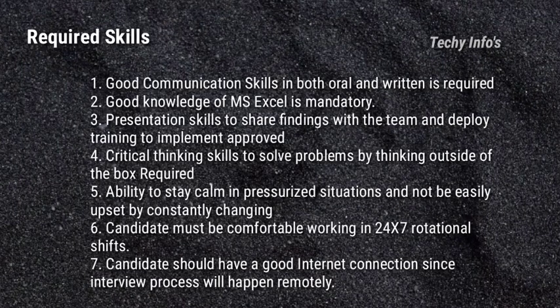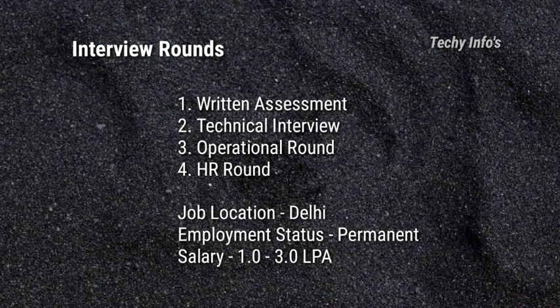Next are the required skills. Good communication skills in both oral and written is required. Good knowledge of Microsoft Excel is mandatory. Presentation skills to share findings with the team and deploy training to implement approved processes. Critical thinking skills to solve problems by thinking outside of the box. Ability to stay calm in pressurized situations and not be easily upset by constantly changing environments. Candidate must be comfortable working in a 24x7 rotational shift. Candidate should have a good internet connection since the interview process will be conducted remotely.